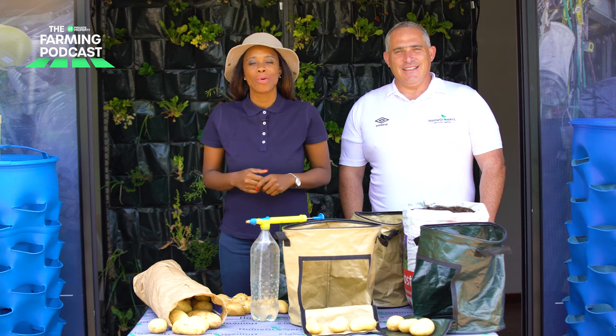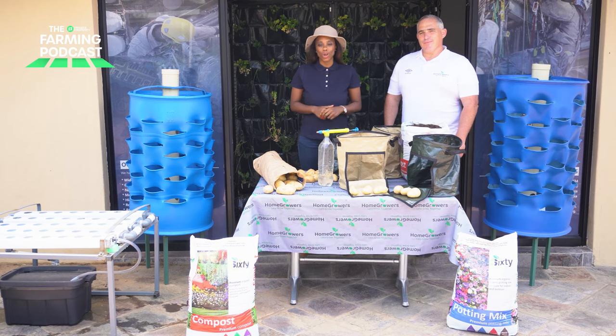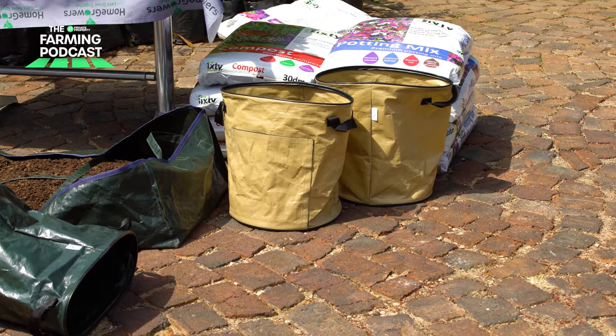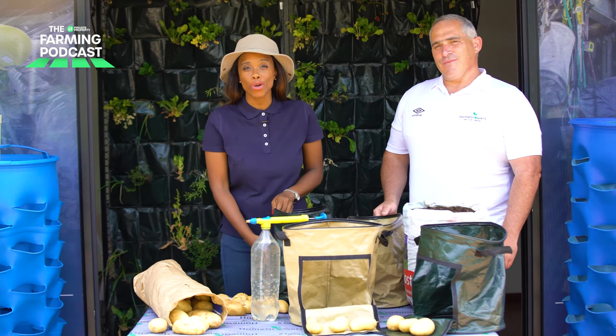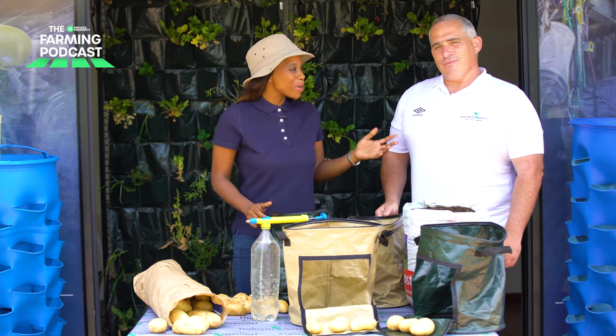Hey fam, welcome to the Private Property Farming Podcast. My name is Mbali Nwoko and this is another edition of the gardening series with home growers. Today we have another exciting episode where we're going to be discussing the potato growing bag and we're going to be planting our very own potatoes today with me, Cass from Home Growers.